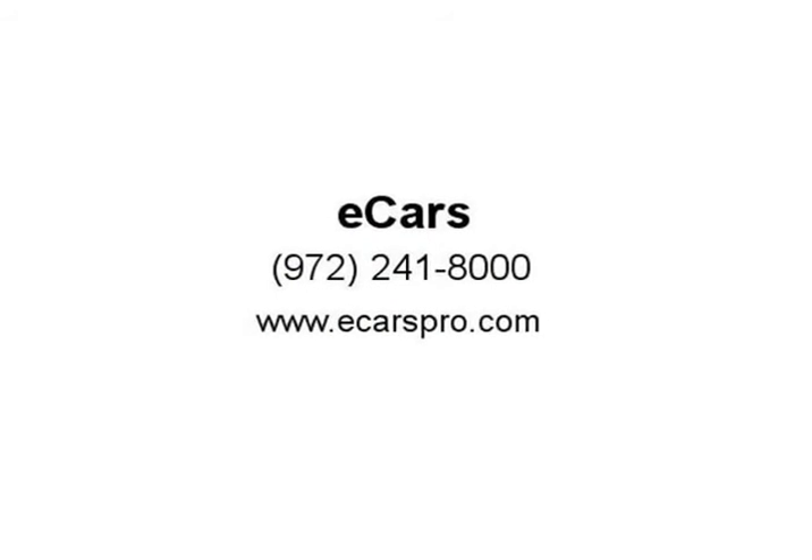Heated front seats, cooled seats, Bluetooth connection. For financing, all you need is an ID and DL. Visit eCarsPro.com.